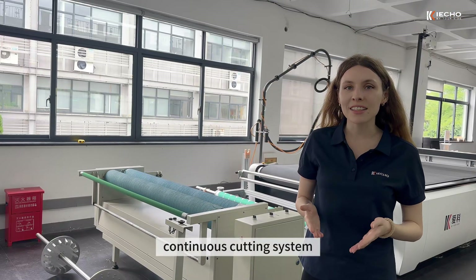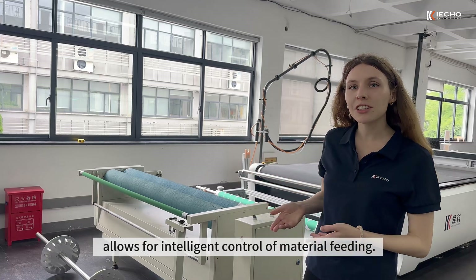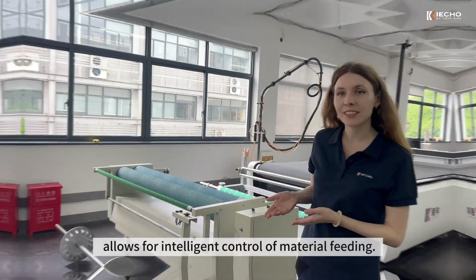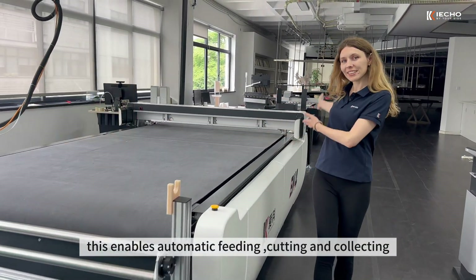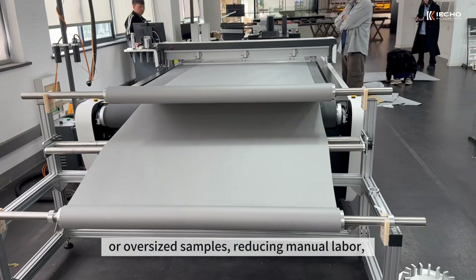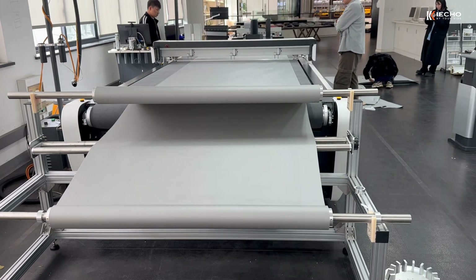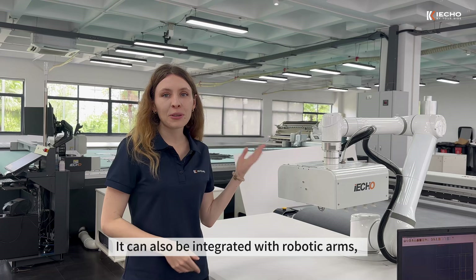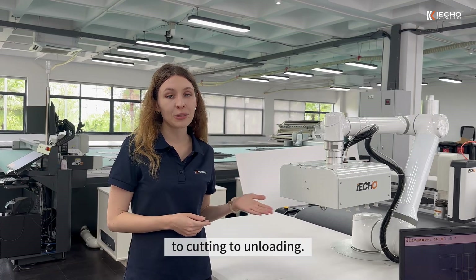Additionally, the iCobi Continuous Cutting System, combined with various optional feeding racks, allows for intelligent control of material feeding. This enables automatic feeding, cutting and collecting, supporting continuous cutting of long layouts or oversized samples, reducing manual labor and significantly improving productivity. It can also be integrated with robotic arms, enabling fully automated production from loading to cutting to unloading.